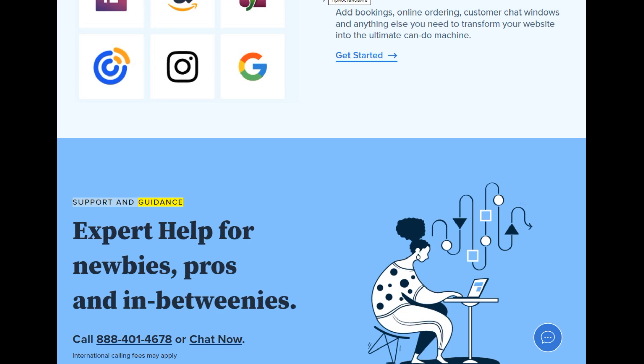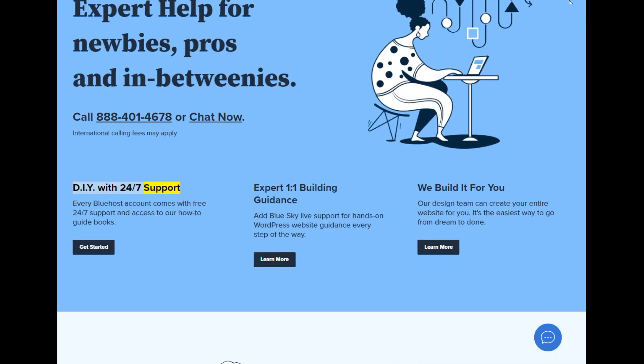Support and guidance — expert help for newbies, pros, and in-betweenies. Call 888-401-4678 or chat now. International calling fees may apply. DIY with 24/7 support: every Bluehost account comes with free 24/7 support and access to how-to guidebooks. Expert 1-on-1 building guidance: add BlueSky live support for hands-on WordPress website guidance every step of the way. We build it for you: our design team can create your entire website for you — it's the easiest way to go from dream to done.